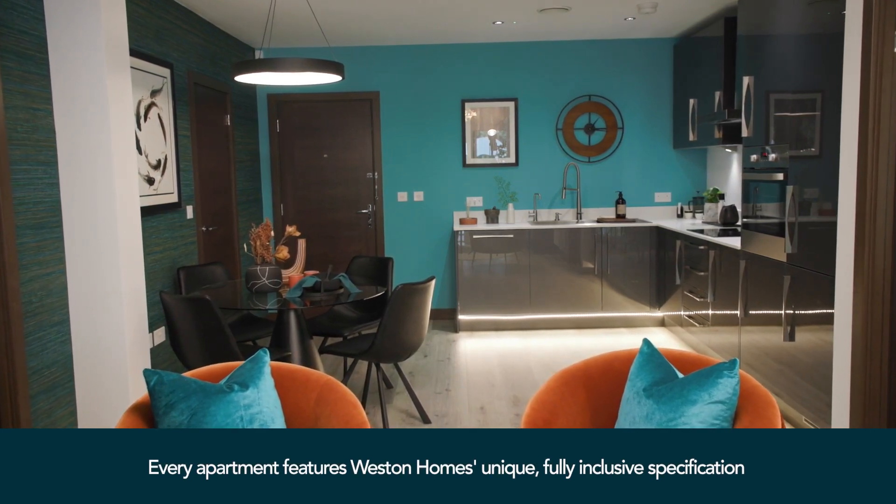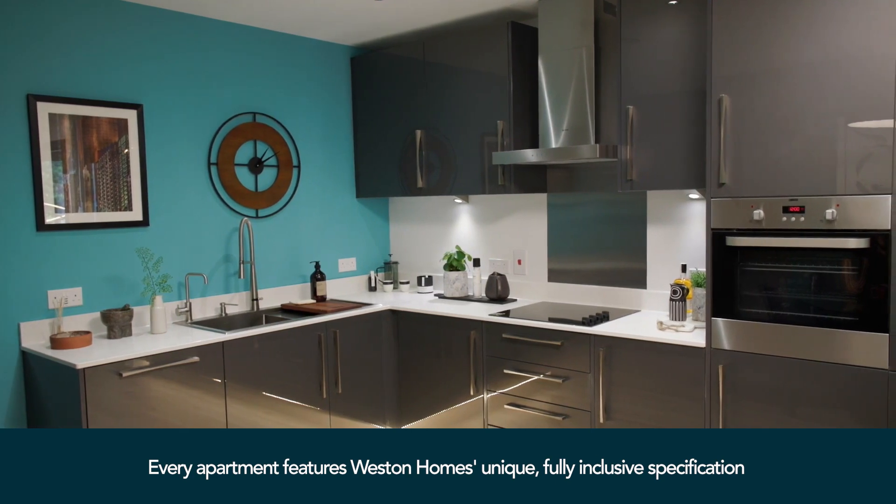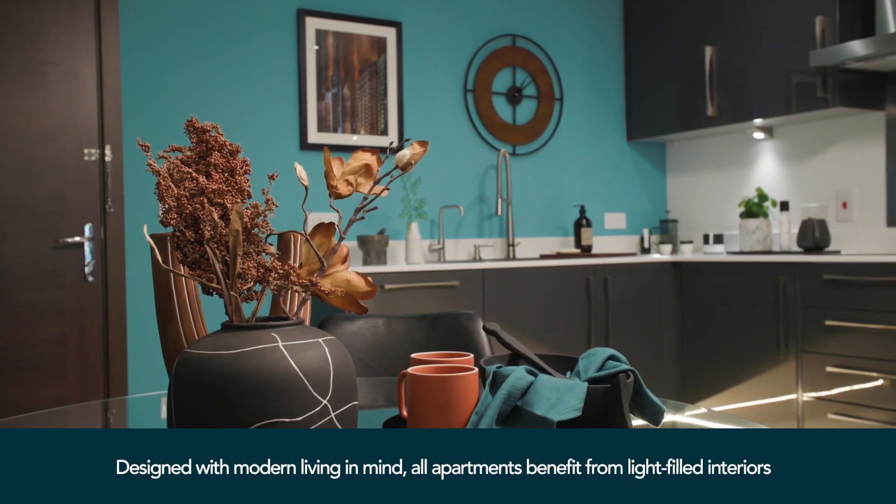Weston Homes' specification is fantastic. I looked around a few other apartments before visiting Weston Homes and nothing compared. I was blown away by their specification.